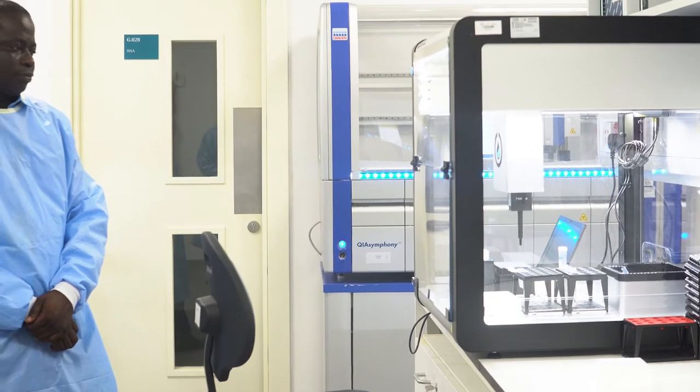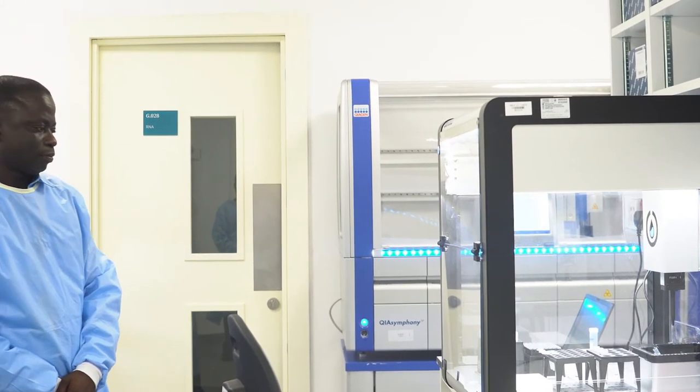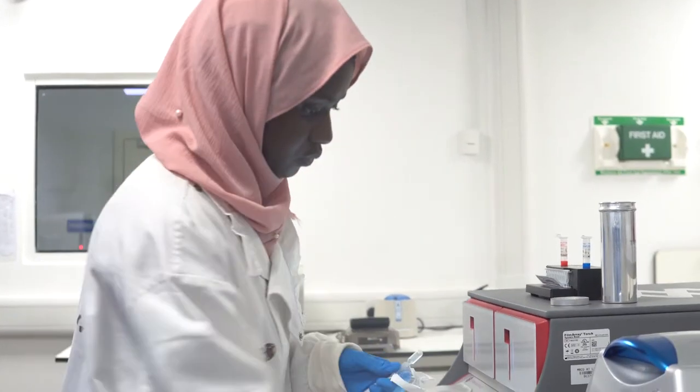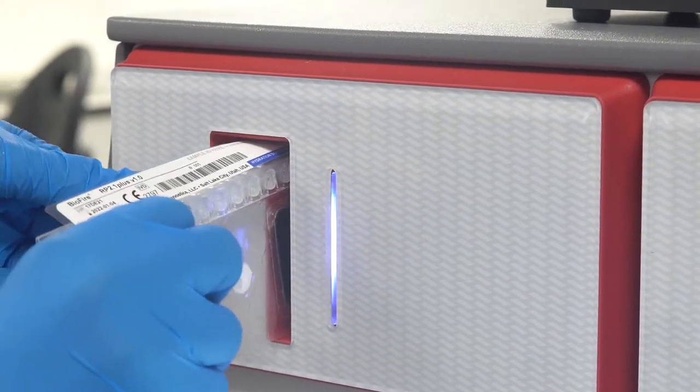We do the initial processes here by performing the lysis stage, which is the first stage for nucleic acid extraction. Having a unit with such sophisticated machines and capacity — including well-trained staff — means we can process any kind of molecular work that is required.